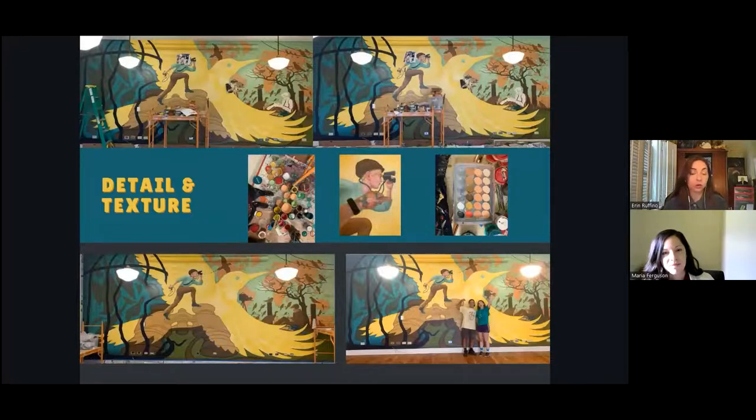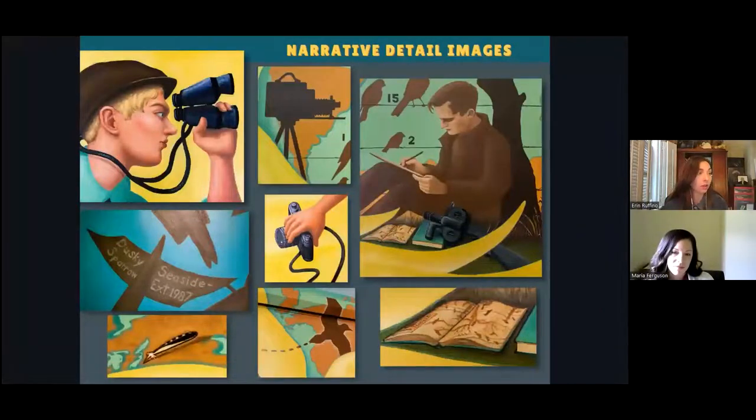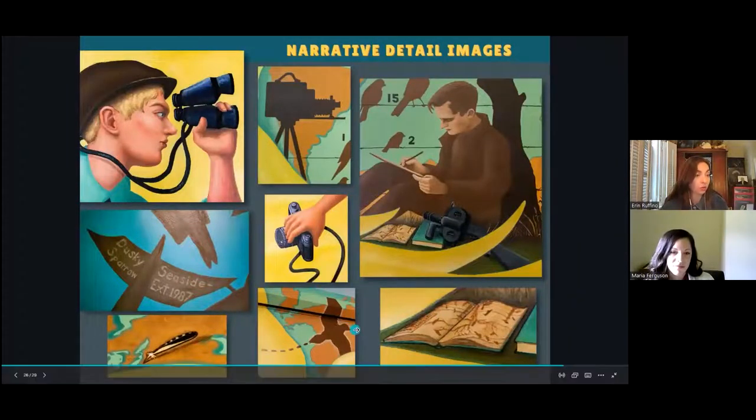For example, the specimen tags from afar you can kind of see that there's something written on them, but we specifically chose not to make the writing too legible, so that you're forced to go up close to be able to read the name of the bird and the year they were declared extinct. Here are some up-close detail shots of the different studying tools, and here's the little flicker feather right above the big yellow flicker on the map as a 'you are here' marker.